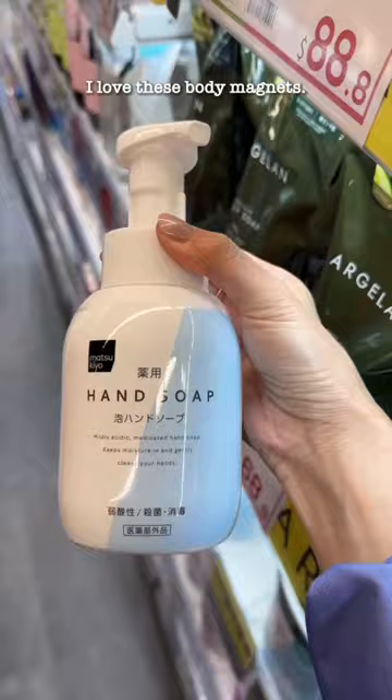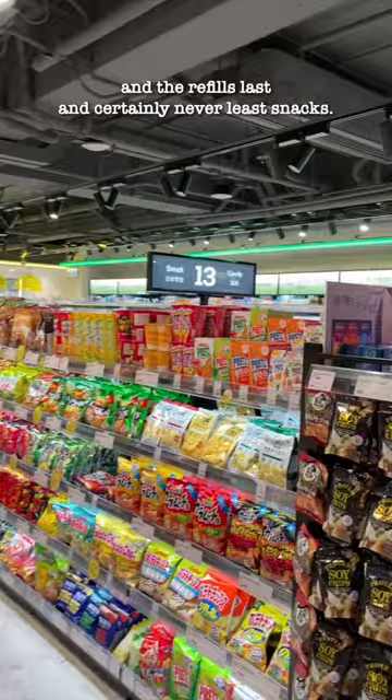I love these body magnets. My new favorite foaming, acidic, medicated hand soap — and the refills. Last and certainly never least, snacks.